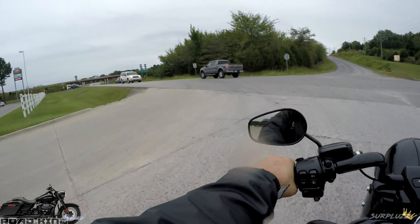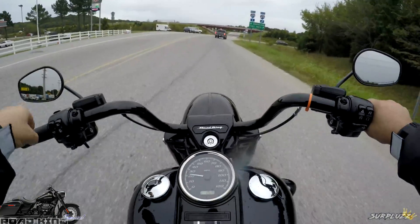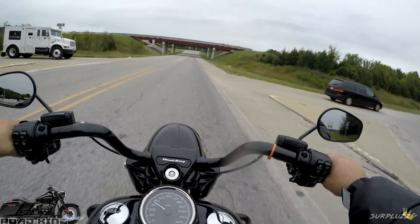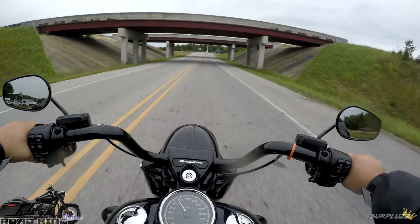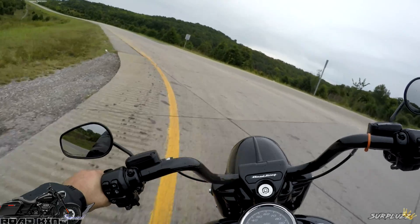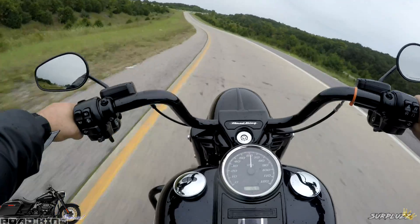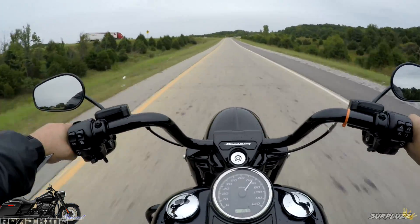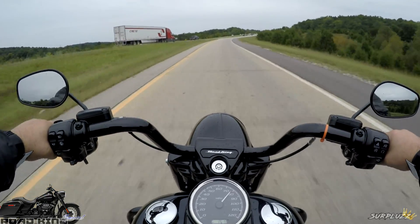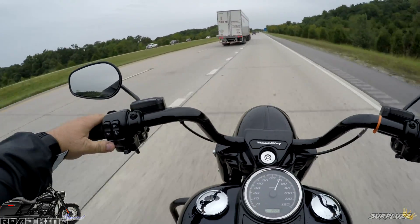This is the lion of the jungle, man. When people think what is the ultimate cruiser — the Road King, man. It just handles so well. It handles like my Street Bob. I'm at home on this bike. I can tell you right now, I'm at home on it. And it is not to be trifled with, I assure you.